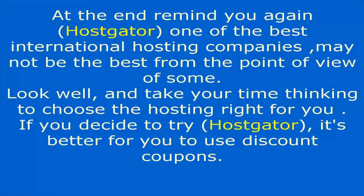To summarize, HostGator is one of the best international hosting companies, though it may not be the best for everyone. Take your time thinking about the right hosting for you. If you decide to try HostGator, it is better to use the discount coupons available.